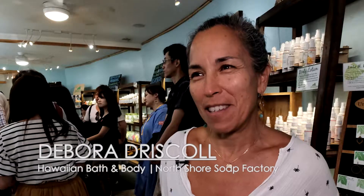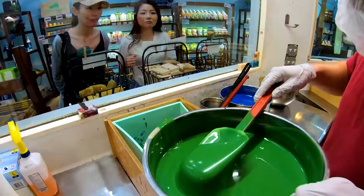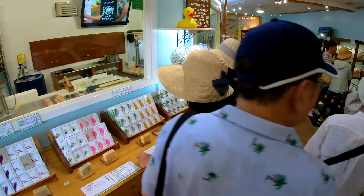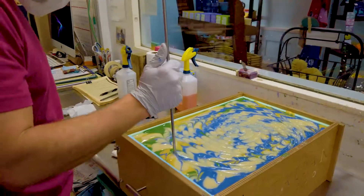Good morning, welcome. We're here at the North Shore Soap Factory. It's a nice place to come visit whether you want a souvenir or whether you're looking for the best skincare, and you can watch it all being made right here because everything that we make is handcrafted.